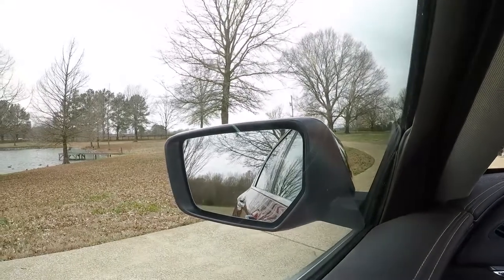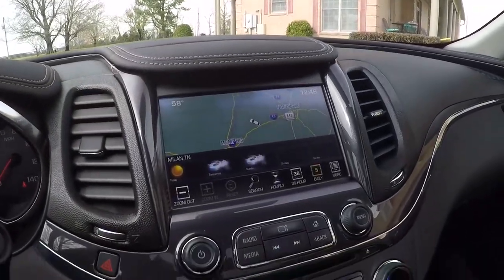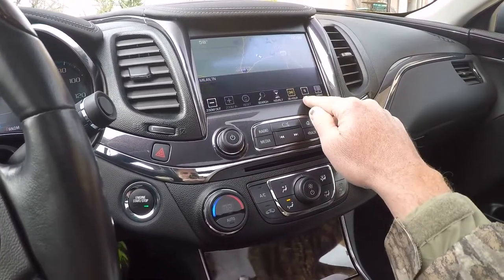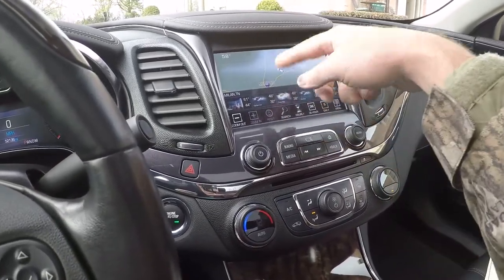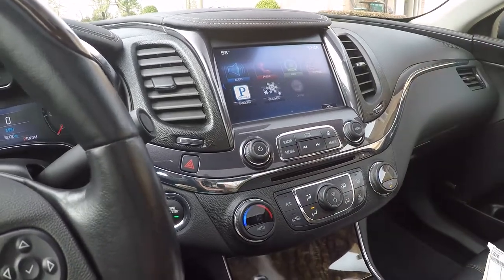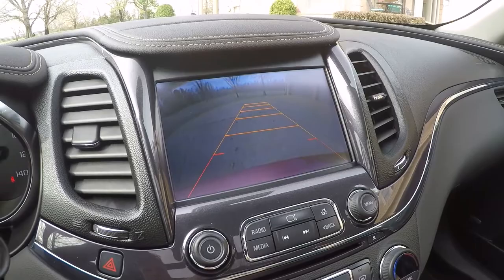It also has a blind spot monitor system — the little icon in the corner will flash orange if you have someone in your blind spot. Another good safety feature. Beautiful touch screen, and it does have a factory navigation system. You can see it booting up the weather here. You've got Pandora for your phone, radio, Bluetooth for audio streaming and phone calls. And you've got the backup camera — very nice.